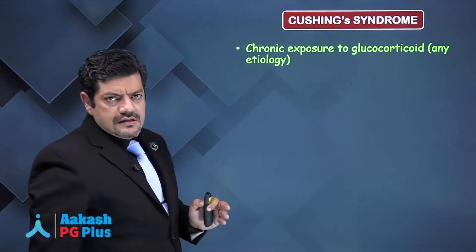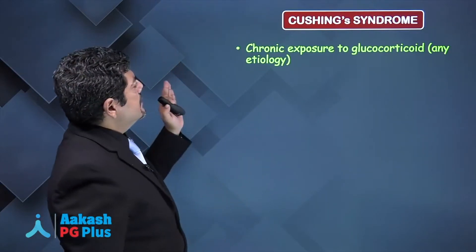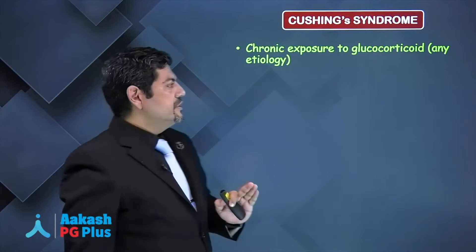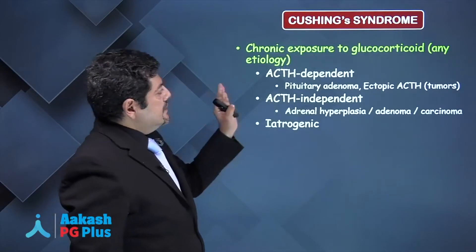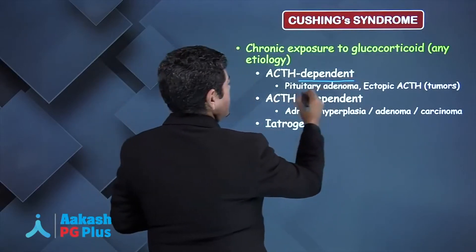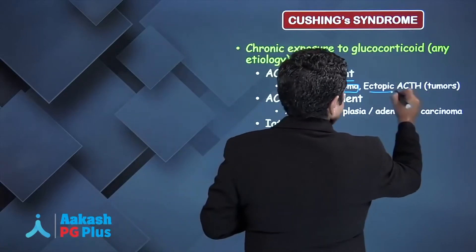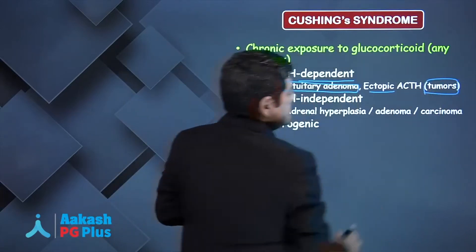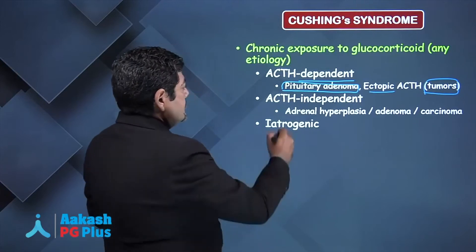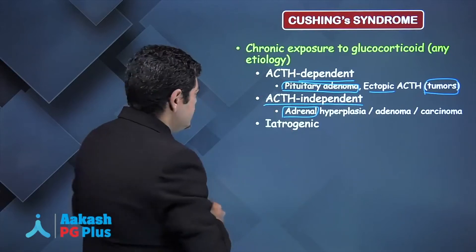Let's quickly discuss Cushing's syndrome. Although it's a rare disease, you get questions in your exam. Chronic exposure to glucocorticoid of any etiology is referred to as Cushing's syndrome. The syndrome can be ACTH dependent — when the disease is either in the pituitary or there is another tumor producing ACTH ectopically — or ACTH independent when the adrenal is the site of the disease.